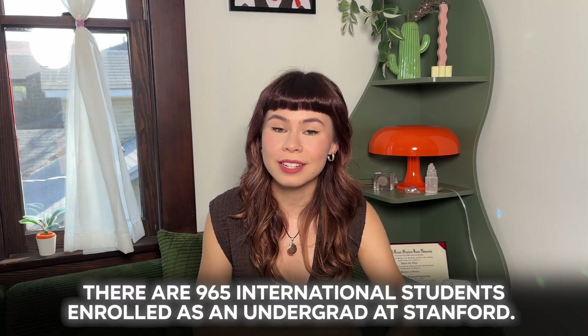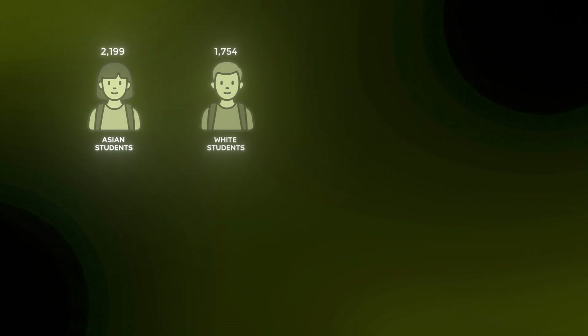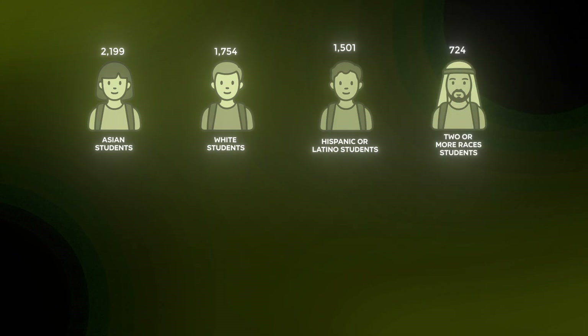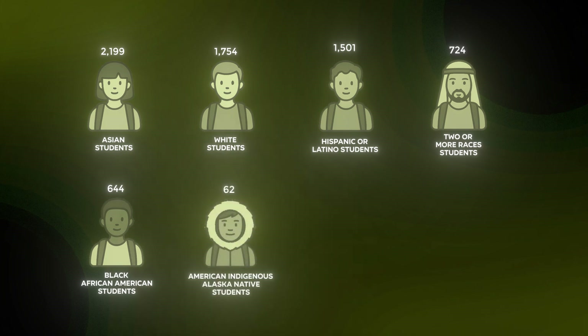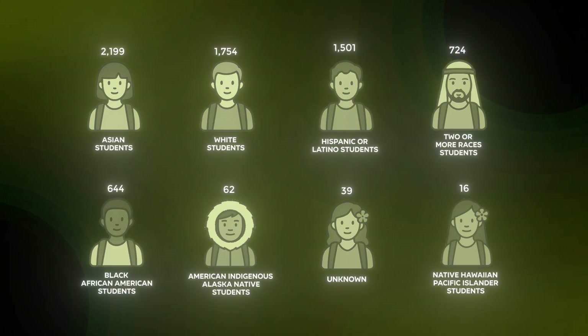Now let's talk student diversity. There are 965 international students enrolled as undergrads at Stanford. Here's the ethnic and racial breakdown from highest to lowest: 2,199 Asian students, 1,754 white students, 1,501 Hispanic or Latino students, 724 students of two or more races, 644 Black or African American students, 62 American Indigenous or Alaska Native students, 39 students whose race or ethnicity is unknown, and 16 Native Hawaiian or Pacific Islander students.